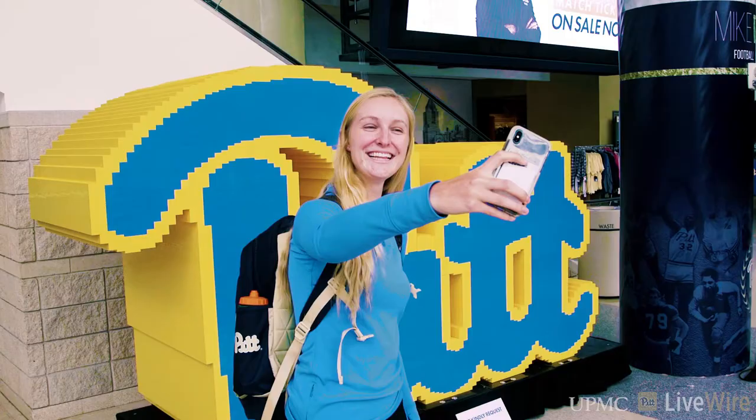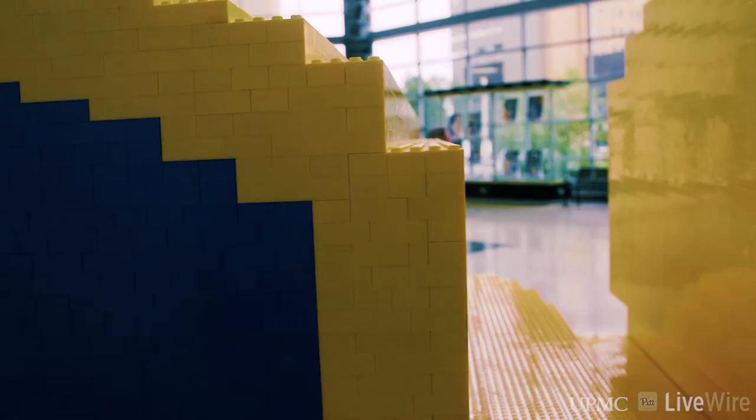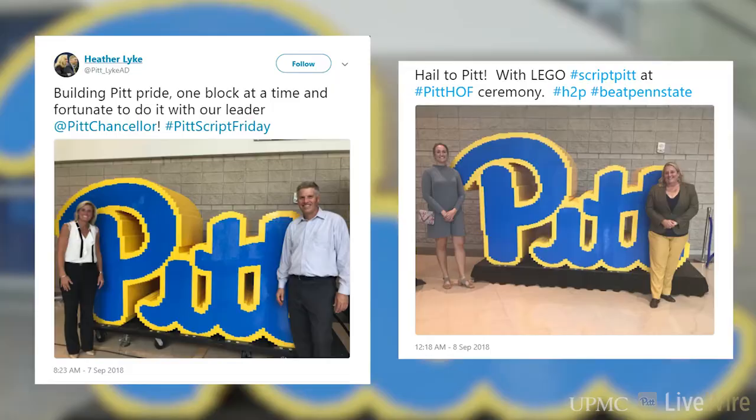We have an unbelievable number of great places to take pictures on campus, but I think this is going to be a great new place for the latest selfie for students, for fans, for faculty, for little kids, big kids. We hope everybody enjoys it and gets a chance to come in and make a special trip to see it.